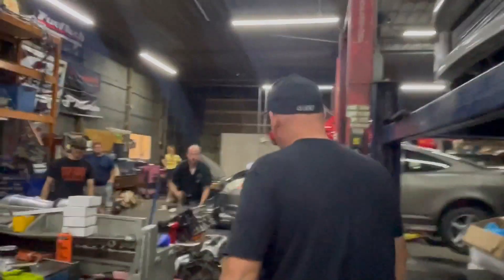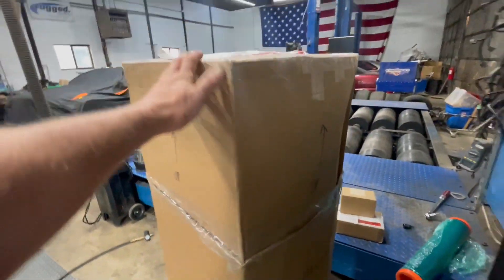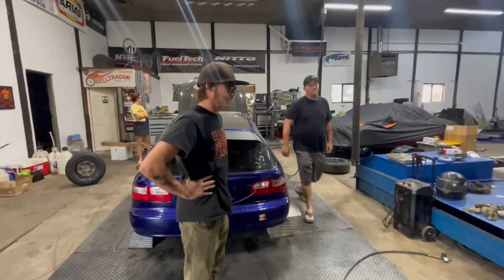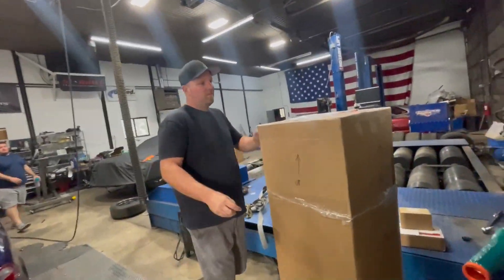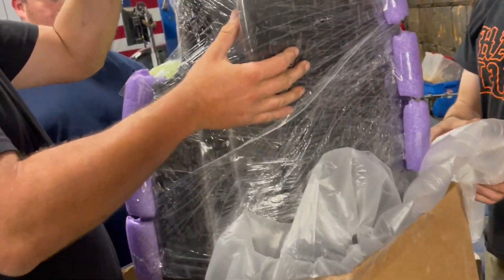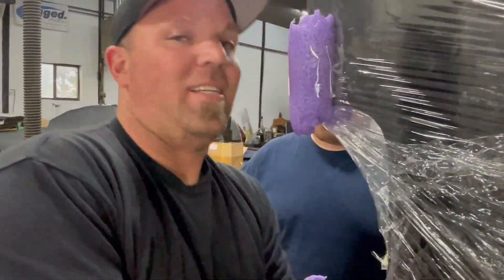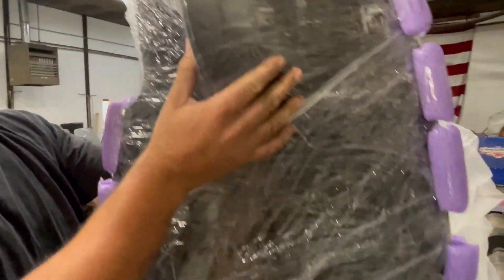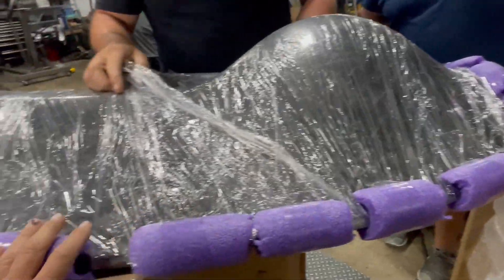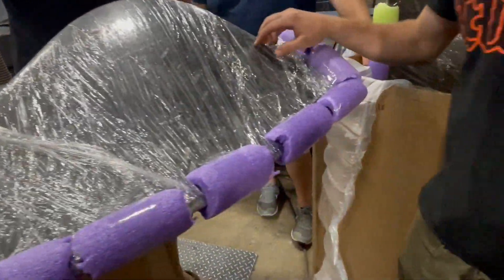We got a couple packages we need to open. While we were gone, we got another key ingredient — one of these is for Jamie's car, one is for the Freedom Civic. More goodness. Insanity Labs hooked it up. Do you want to give them a shout-out? Yeah, it's Insanity Labs — these guys specialize in carbon fiber products. I like this packing job, got some pool noodles.